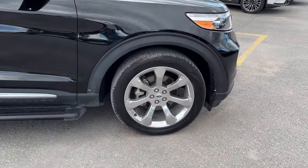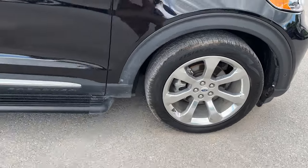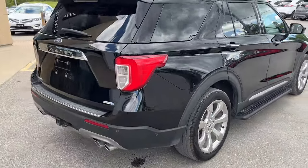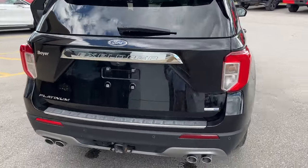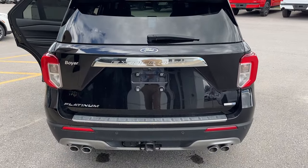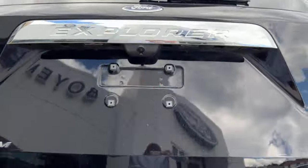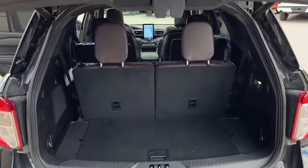You do have your 21-inch aluminum alloy wheels. You also have your running boards here as well. Really great condition on this vehicle. You have reverse and front parking sensors, your Class 3 trailer tow package, your quad exhaust. Of course, it is a power tailgate. Your rear view camera with the washer, and you also have a 360 camera on this vehicle.